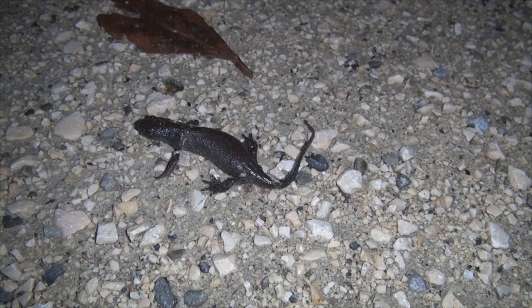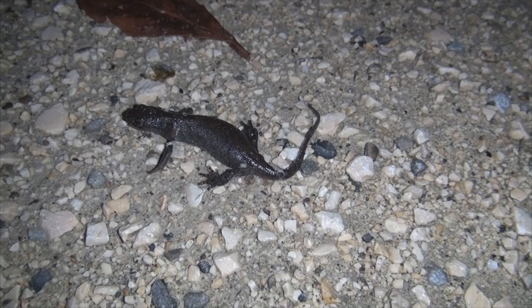Hello everyone. Today I have a different video. I am shooting the local wildlife here in Hemantel, Switzerland.